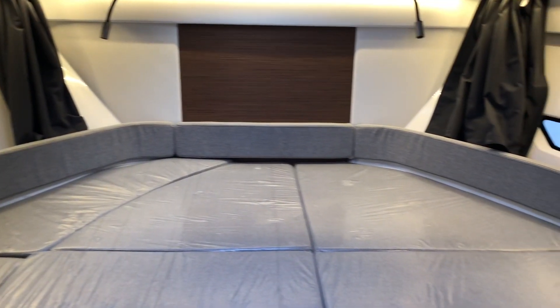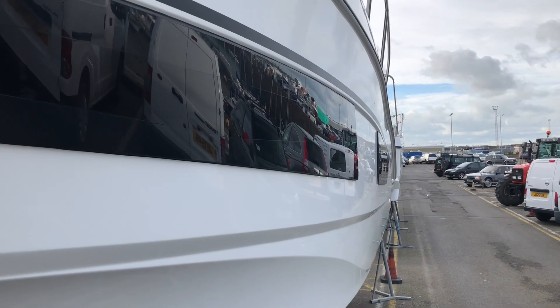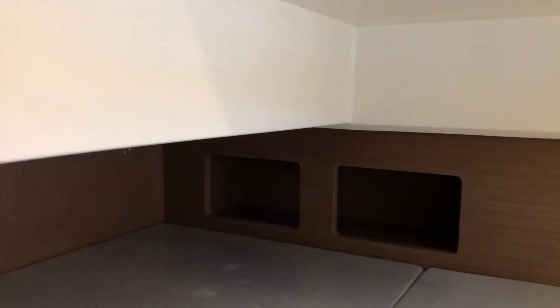Moving forward into the master cabin, you have a large double bed with plenty of storage underneath and storage lockers. Moving into the aft cabin, we have a large double bed with storage and also a side window.